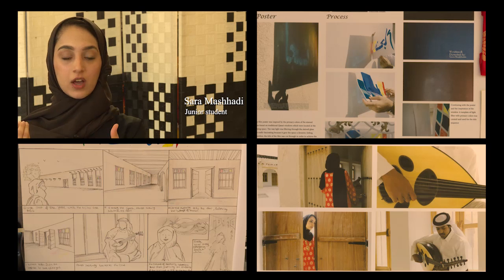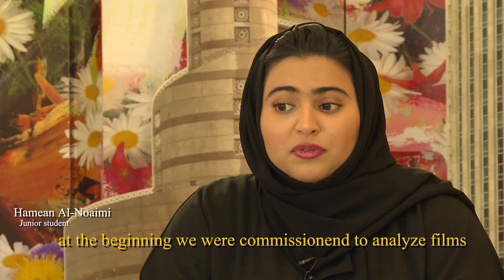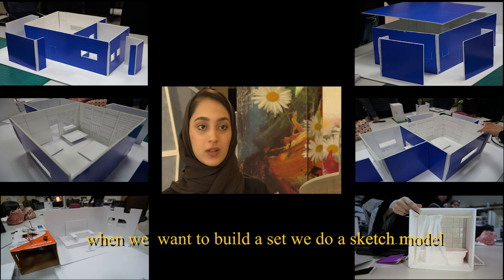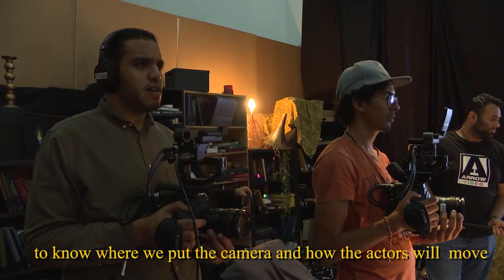The importance of props really played an important role. When we built a set, we do a sketch model. Through the sketch model, we understand the space — we know where to put the camera and how the actors are moving in the place.